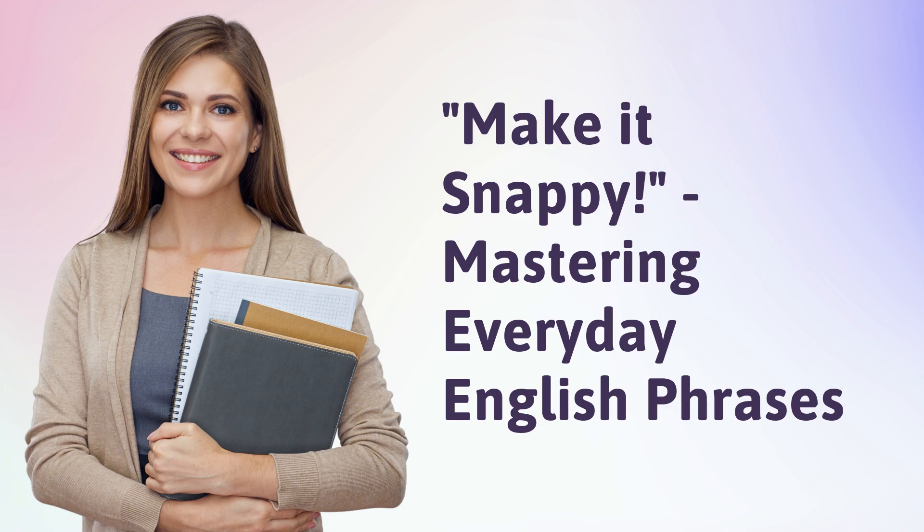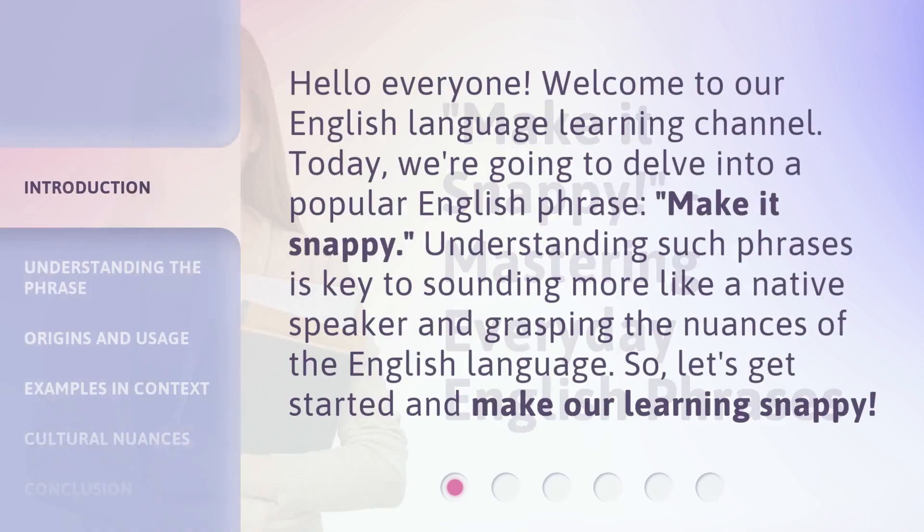Make it Snappy: Mastering Everyday English Phrases. Hello everyone, welcome to our English language learning channel. Today, we're going to delve into a popular English phrase, 'make it snappy.' Understanding such phrases is key to sounding more like a native speaker and grasping the nuances of the English language. So, let's get started and make our learning snappy.